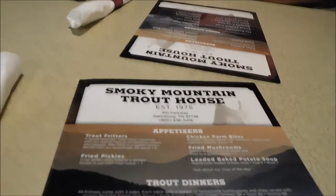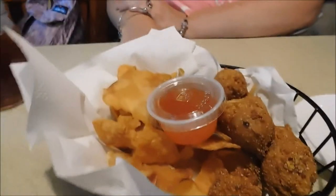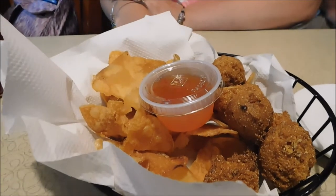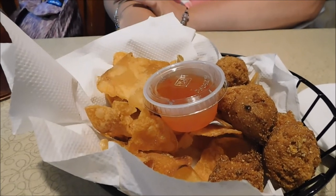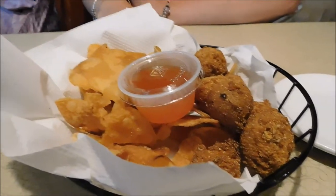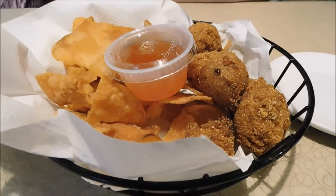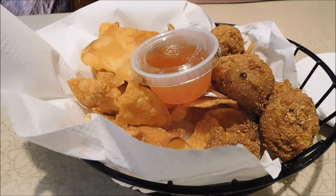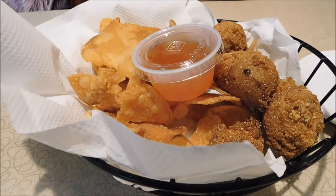We're going to go ahead and get some orders done here, and I will show you the food and how it was. When you do orders here of the different kinds of trout, you get home-style potato chips and also hush puppies with a little chili sauce. We've got an appetizer coming here very shortly — I will show you it and then show you our main course.